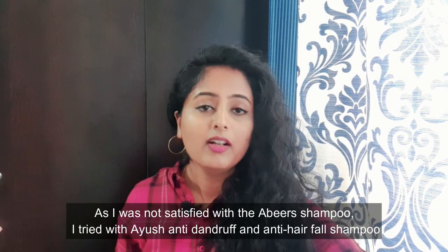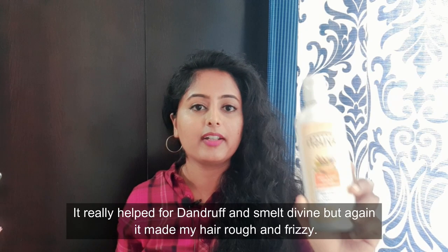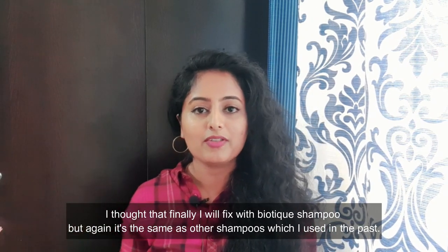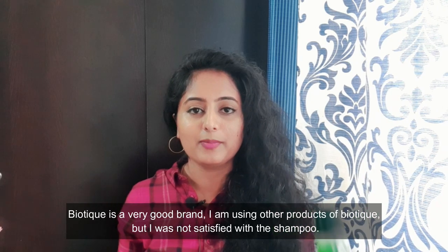So this is a drawback if you use this shampoo. I will actually try it — the one in the green bottle. It will also be worth trying, and the smell is very divine. Finally, I thought it would be a good shampoo. Biotic is a great brand and a great product.